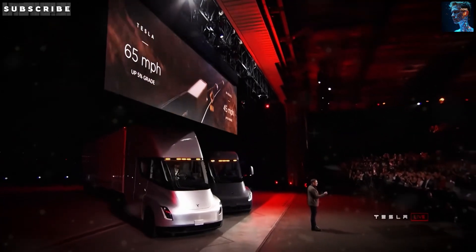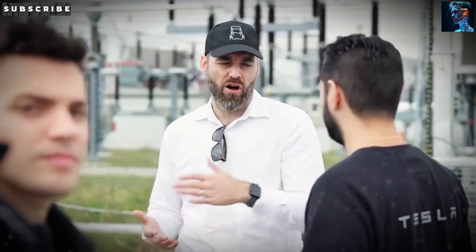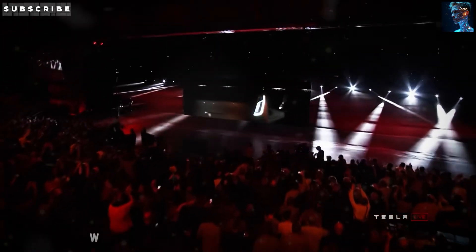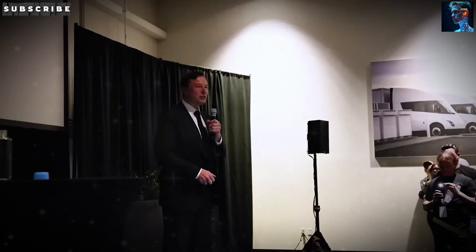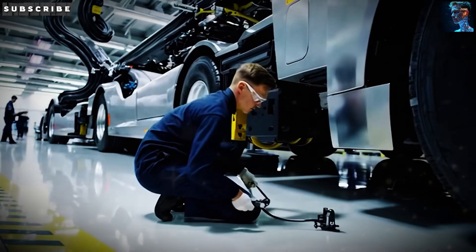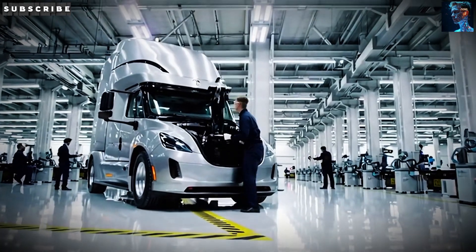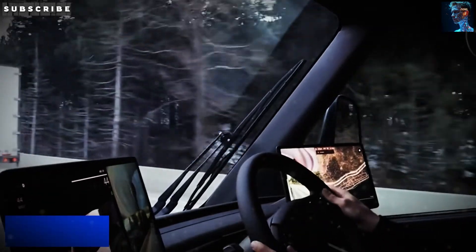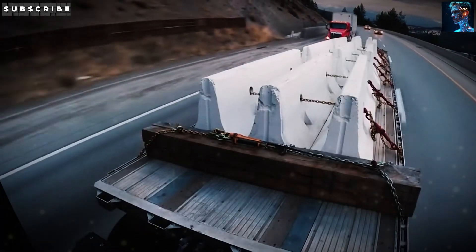Now let's talk about something that gets every fleet owner and logistics manager excited: cold, hard cash. The Tesla Semi is a money-saving machine. According to industry estimates and data from places like CleanTechnica, it saves about 48 cents per mile compared to a standard diesel truck, covering energy costs and the potential for lower maintenance since electric vehicles have fewer moving parts. The Tesla Semi uses about 1.7 kilowatt-hours of electricity per mile. At the current U.S. average electricity rate of 13.45 cents per kilowatt-hour, that's just 23 cents per mile for energy. Compare that to a diesel truck, which gets about 6.6 miles per gallon — with diesel prices hovering around $4.70 a gallon, you're looking at 71 cents per mile just for fuel.